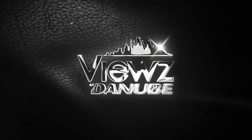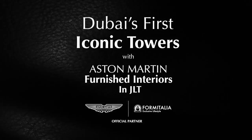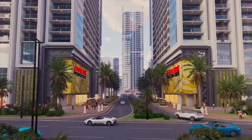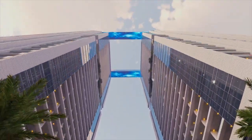Presenting Views by Danube — Dubai's first iconic towers with Aston Martin furnished interiors. These stunning twin towers are located in the heart of Dubai in JLT.